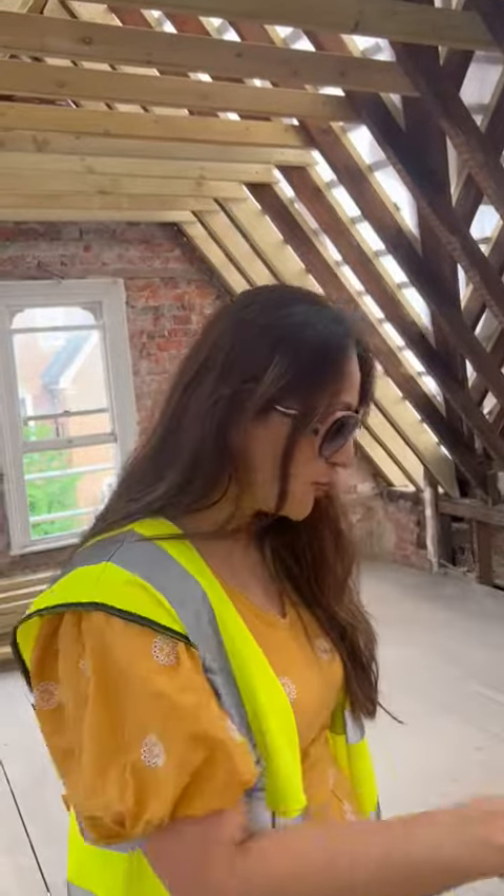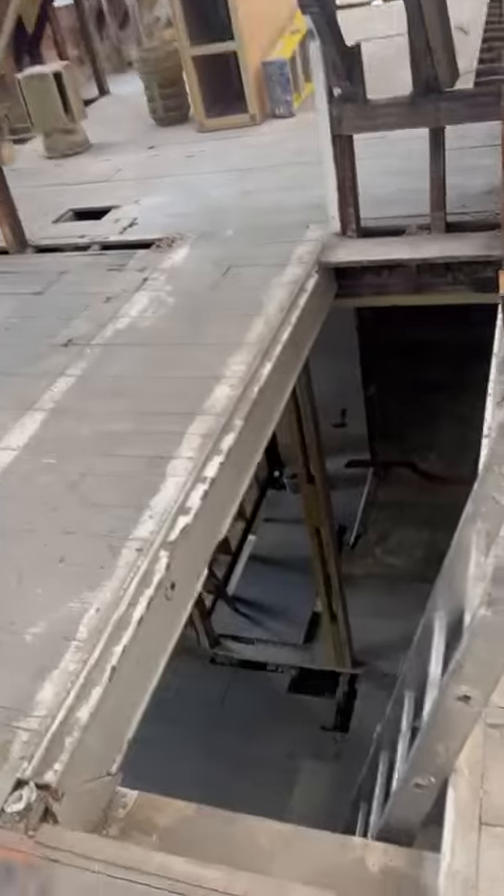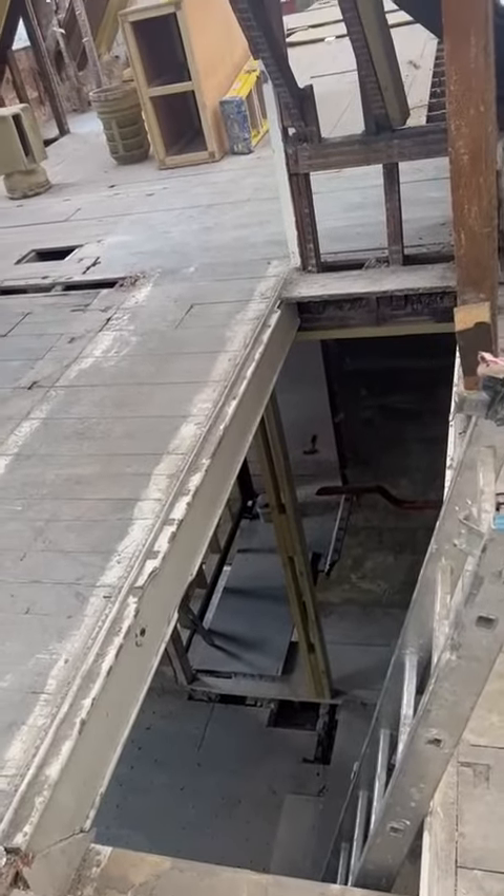Hey guys, at the High Wycombe site, I'm in the two-bedroom flat in the roof space. Just wanted to show it to you from the inside. Basically, just to give you an idea, this is where the stairs are going to come through from the first floor.